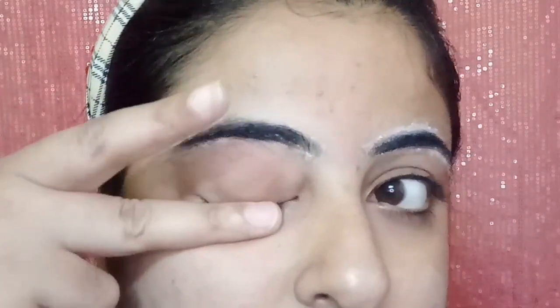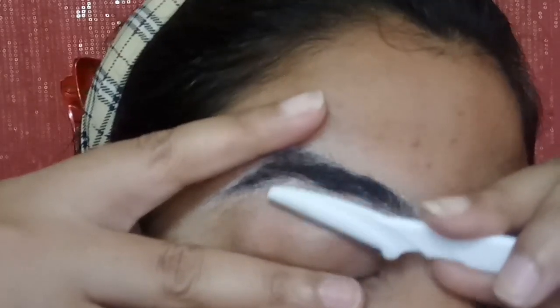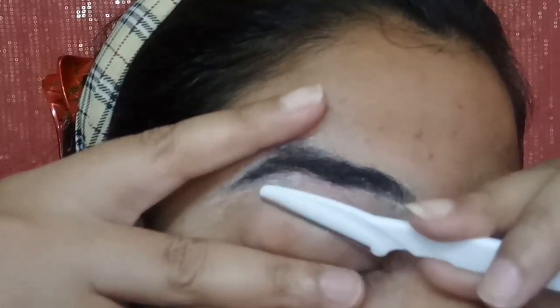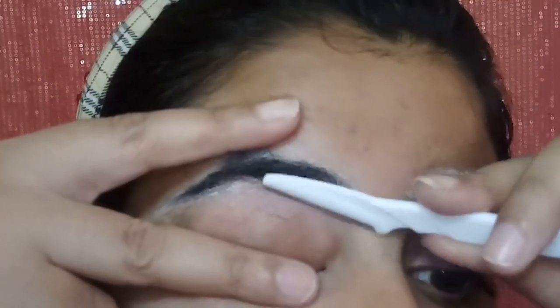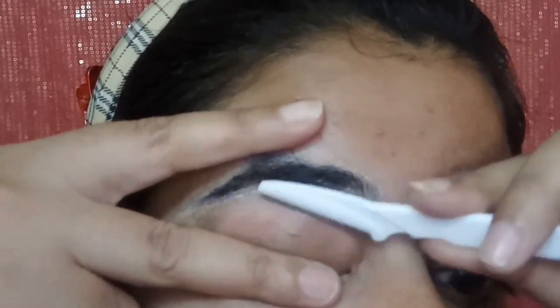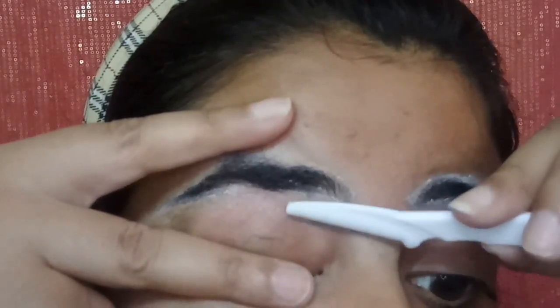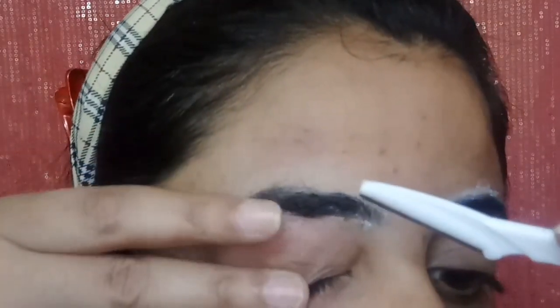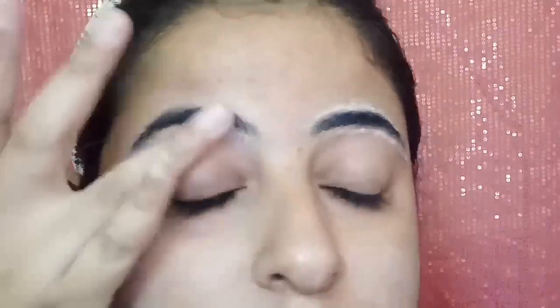Now I will move the razor to the bottom of the eyebrow area. You can fold the eyelid skin to keep it tight, and then move the razor along the bottom of the eyebrow. This area is very sensitive so you have to be careful here. However, there is no pain in shaving, which is a very good thing — that is why I like shaving.